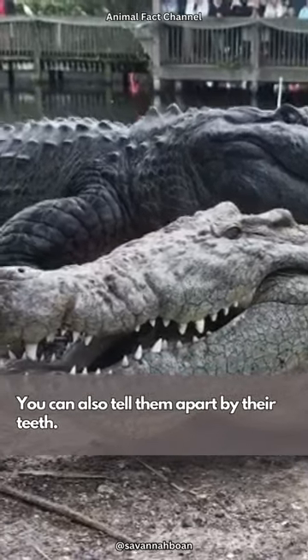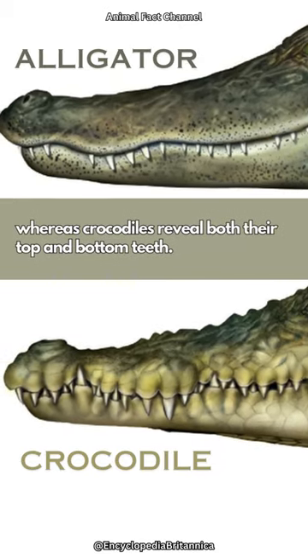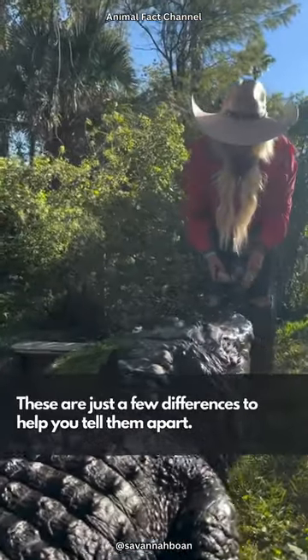You can also tell them apart by their teeth. Alligators only display their top teeth when their mouths are shut, whereas crocodiles reveal both their top and bottom teeth. These are just a few differences to help you tell them apart.